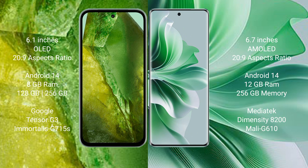Google Pixel 8a runs on the Android 14 operating system. OPPO Reno 11 Pro also runs on the Android 14 operating system.